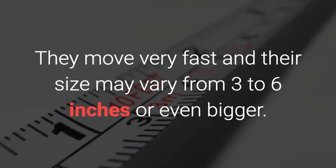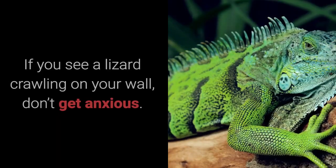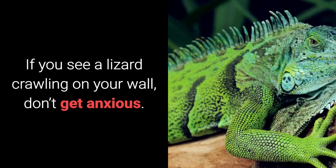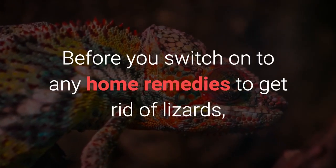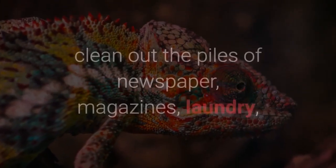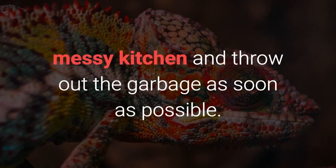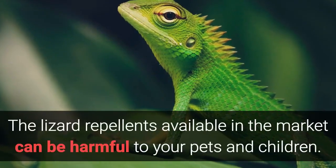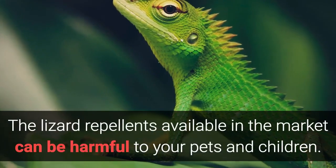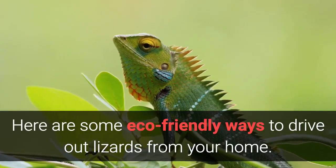They move very fast and their size may vary from 3 to 6 inches or even bigger. If you see a lizard crawling on your wall, don't get anxious. Before you switch on to any home remedies to get rid of lizards, clean out the piles of newspaper, magazines, laundry, messy kitchen and throw out the garbage as soon as possible. The lizard repellents available in the market can be harmful to your pets and children. Here are some eco-friendly ways to drive out lizards from your home.